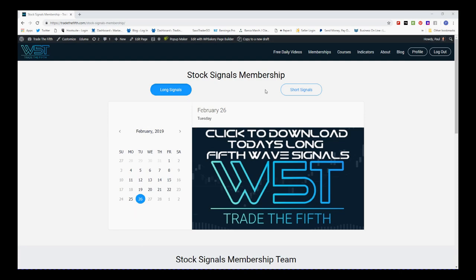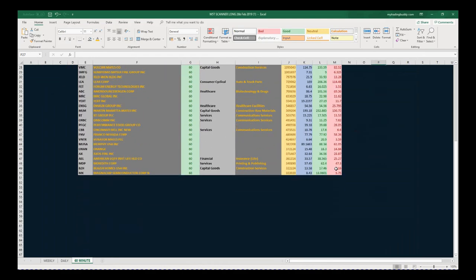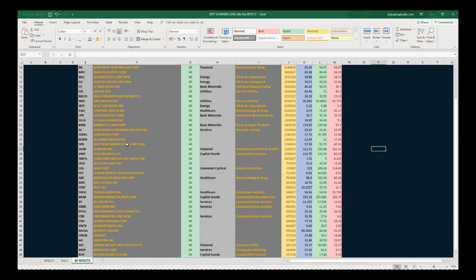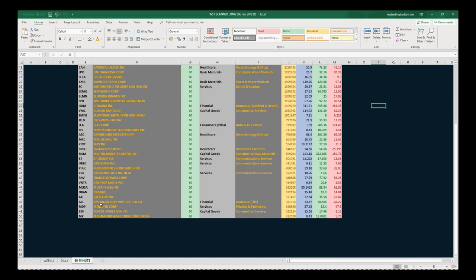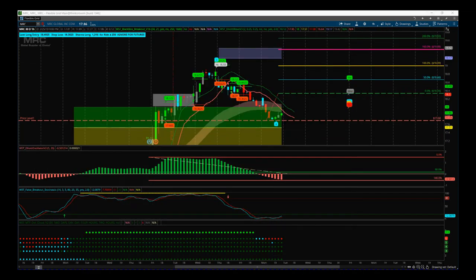What I've done today is gone to our stock signals membership area where we get potential long and short fifth wave trades. The date here is the 26th — click on the image, download the spreadsheet which looks something like this. Look at all of these potential fifth wave moves on a 60-minute timeframe. After that pullback yesterday there could be some good potential longs here if we get some support, so I've chosen just one off this list to go through.